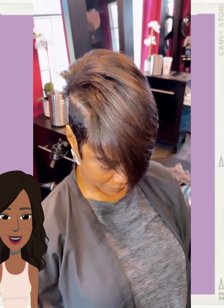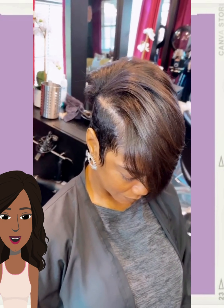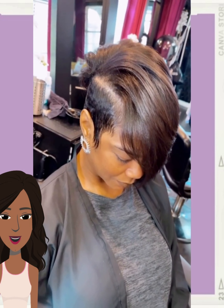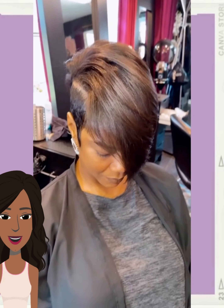And then we have another really pretty pixie undercut style. This one does feature that undercut shape — that asymmetrical shape — with the hair being longer on one side and then shorter on the other.